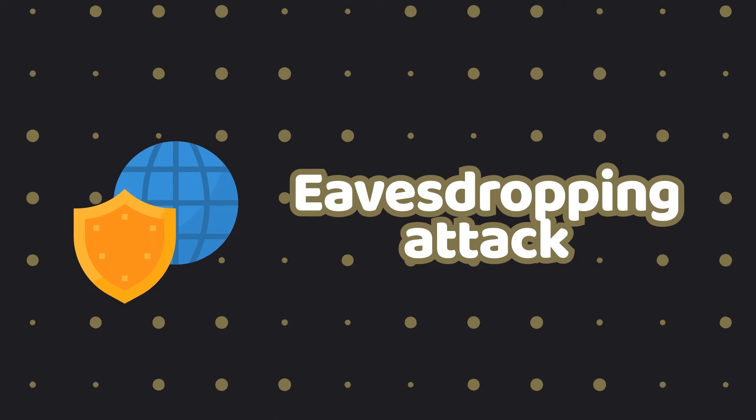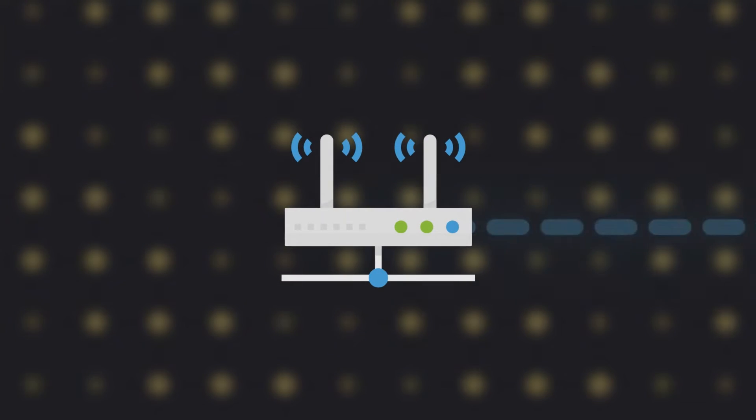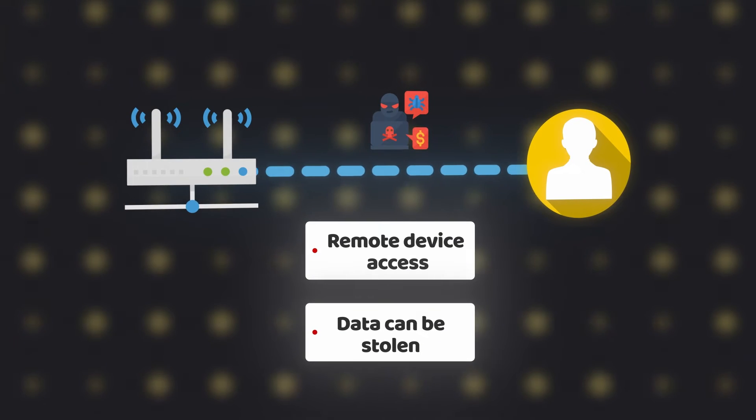Any of the previous hacker attacks could happen to you whether you are at home or traveling, but the eavesdropping attack is reserved for cases where you are using a public network. Because most public WiFi spots have low security, hackers can remotely access your device using an unprotected connection, or even straight up steal your data as it travels online.